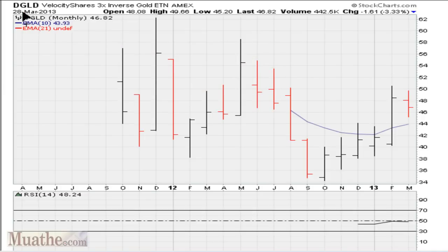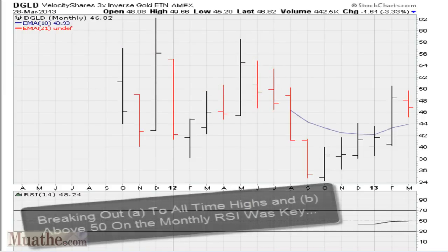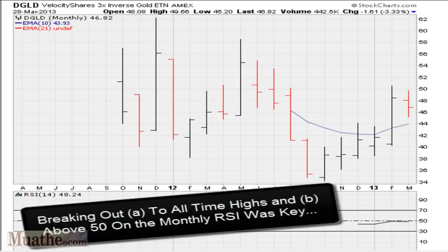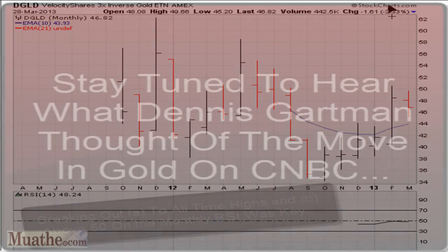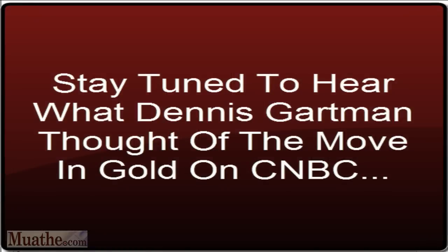Let's take a look at another one — DGLD. Notice it also had an opportunity of breaking out on the monthly level, after one month of rest. So you knew that if it broke out above that price level, that would be a buy signal. But more importantly, breaking out to all-time highs on the RSI on the monthly and also moving above 50 would have guaranteed this instrument a big upswing. And that's why you see for the month it is up 44%, because we have a price breakout and an RSI breakout to new highs, plus a move above 50 on the monthly.